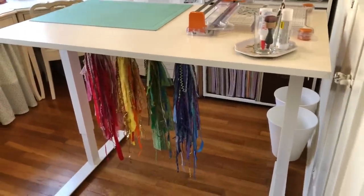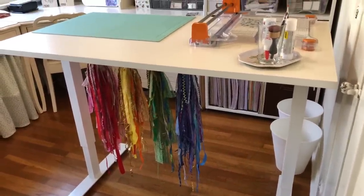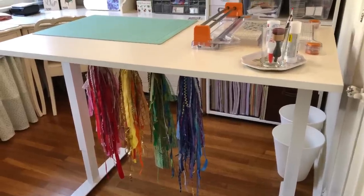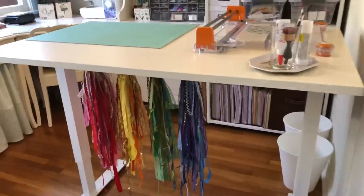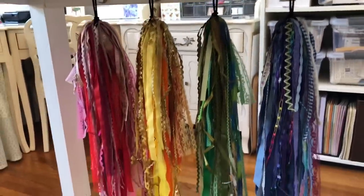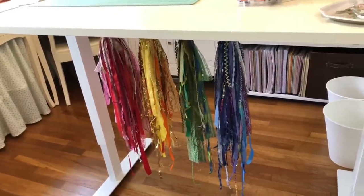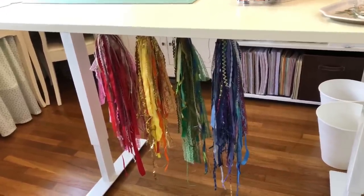This is an Ikea Scarsta table and this is where I work the majority of the time. I found it on OfferUp and I think I paid about half of the normal cost, which I think is like $250. Under here I have all my trims organized by color and I just used hair ties and magnetic hooks. It doubles as a nice decoration, and also if I don't do this I won't use them — out of sight, out of mind. So that's why they're there.